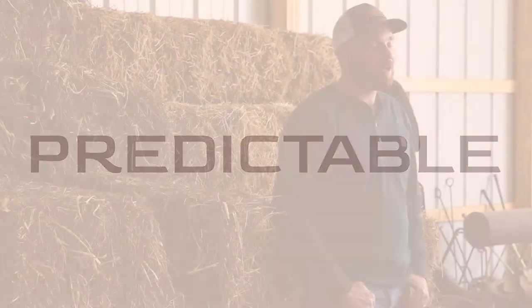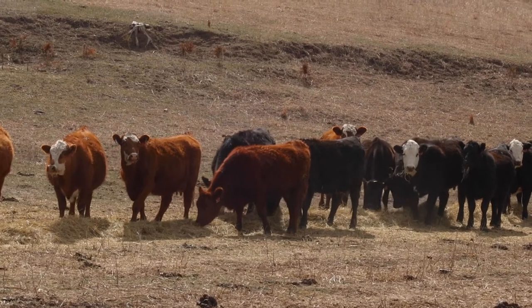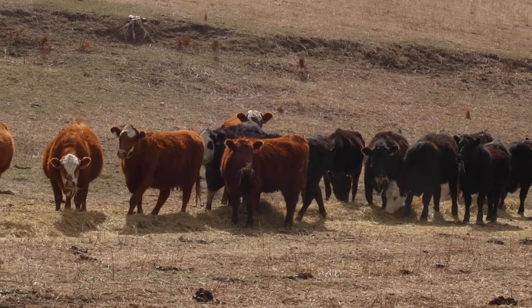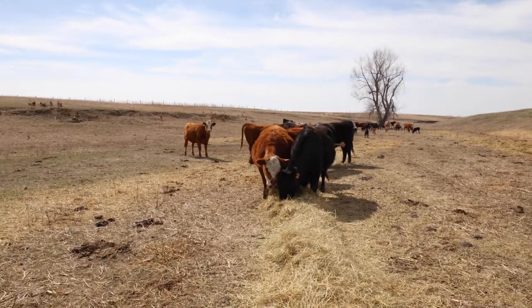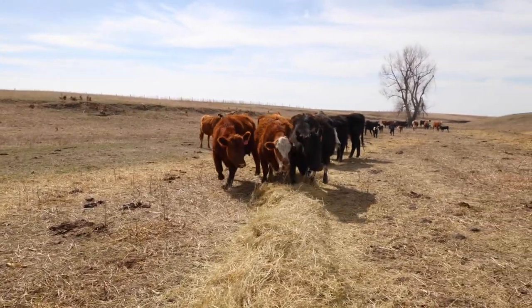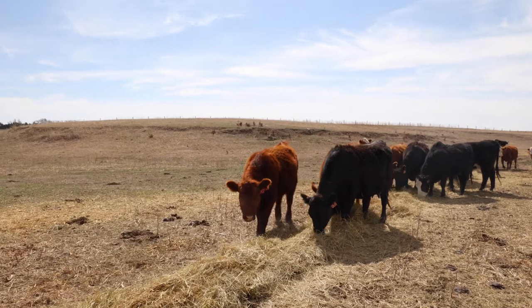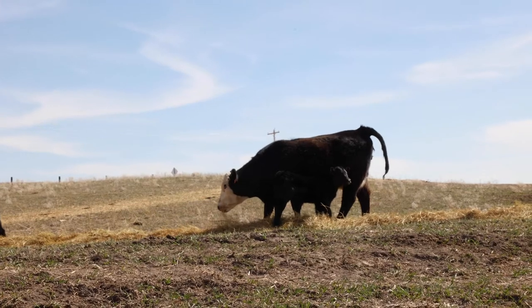We focus on producing bulls that are predictable, profitable, and sustainable for our customers. A lot of our customers are commercial cattlemen that want to take a Hereford bull and put them over an Angus or Red Angus based cow herd to create the popular F1 Black Baldy and Red Baldy calf. We have a set of commercial cows because we like to show potential customers just what our bulls can do on a commercial herd. You'll see we have some solid black, solid red cows that we breed to Hereford bulls to get the Baldy, and then we do keep some of our Baldy heifers back and breed them back to black bulls.